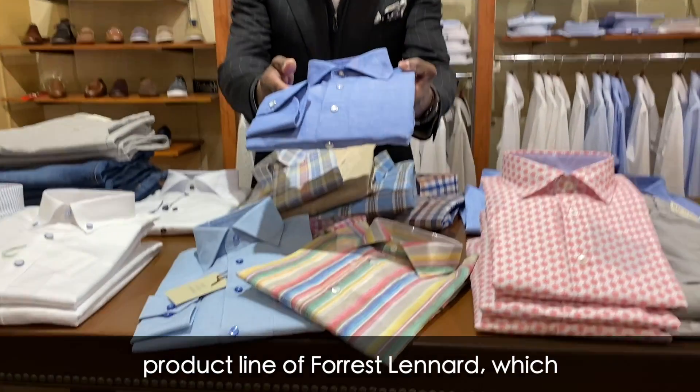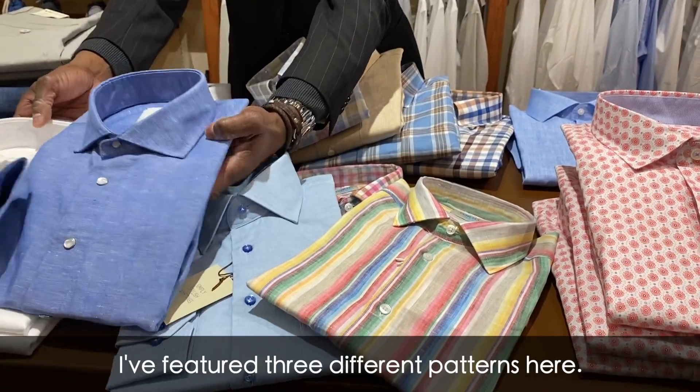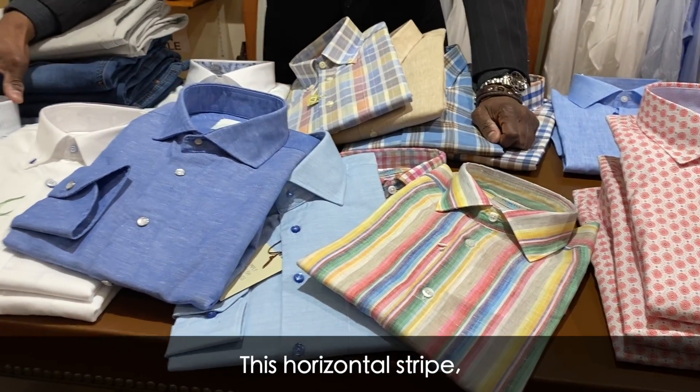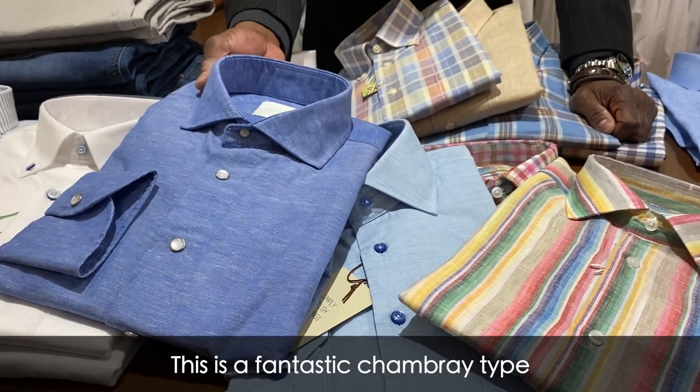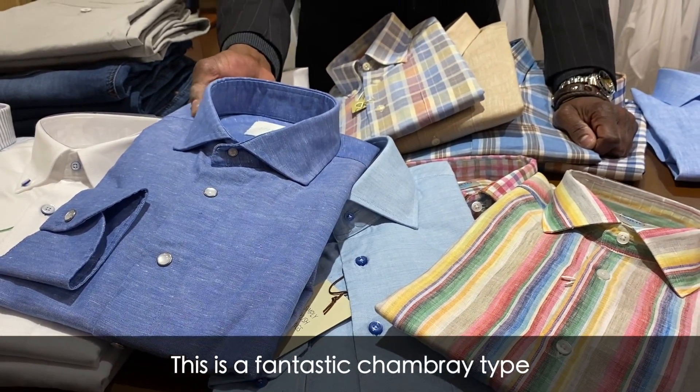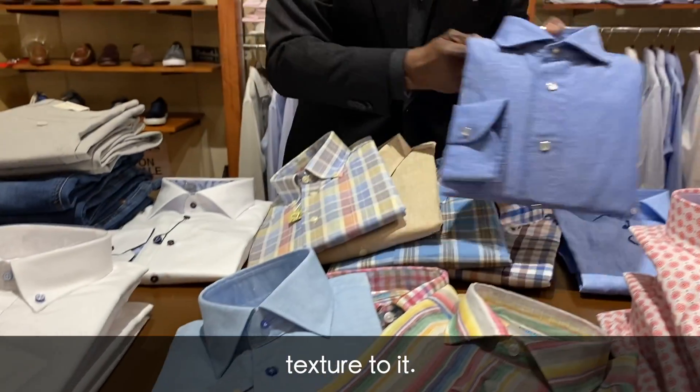I've featured three different patterns here from Forrest Leonard — this horizontal stripe, the white with the blue buttons, and this cotton linen blend right here. This is a fantastic chambray type texture to it.